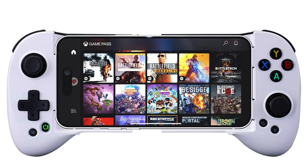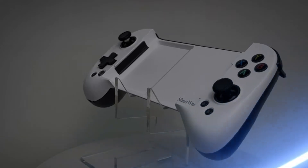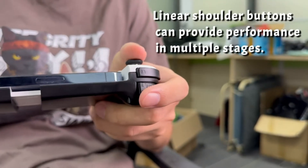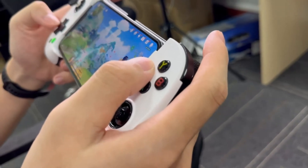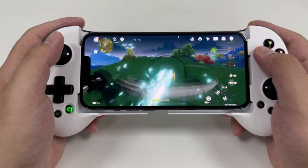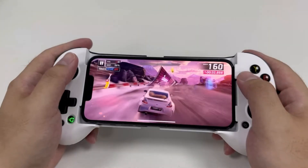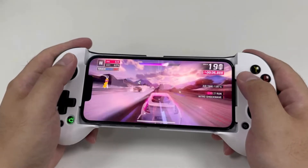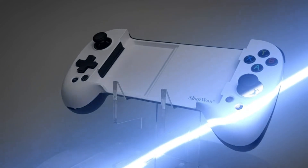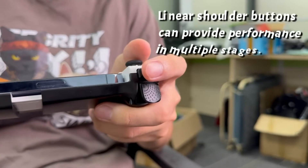ShamOne Mobile Game Controller. The ShamOne is a budget-friendly mobile gaming controller compatible with Apple iOS devices. It has a comfortable ergonomic design with soft, rubberized grips, and responsive analog sticks, triggers, and buttons for precise control. It also features an adjustable height that allows you to find the perfect position for your phone. It's compatible with a variety of MFi games, including games from the Apple Arcade Library, even if they're not designed for controllers.